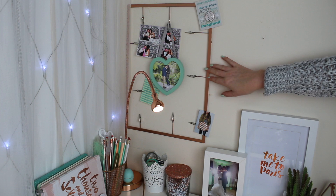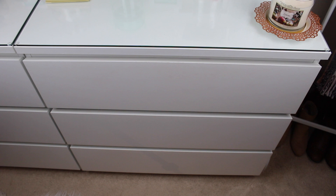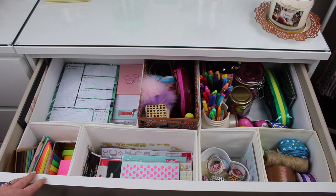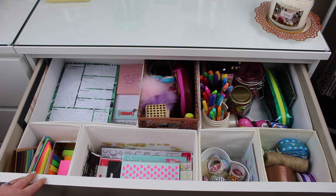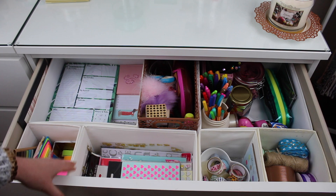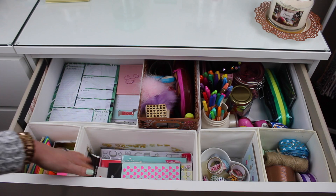Lastly, I just wanted to show you where I keep additional notebooks, pens and post-it notes. I keep them in this Ikea Moppe chest of drawers — I've shown these before. They're perfect for storing anything, not just craft supplies. I love that you can buy compartment inserts for them too. So I have post-it notes, backup notebooks, pens and pencils, ribbon, washi tapes, and stickers — everything fits really well and it's nice and clear so I can see everything.